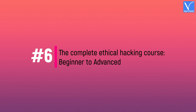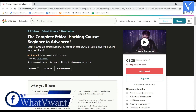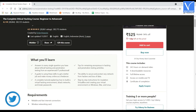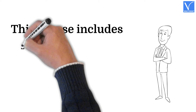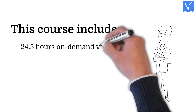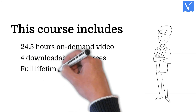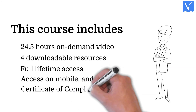Number six: The Complete Ethical Hacking Course — Beginner to Advanced. This is also one of the flagship hacking courses from Udemy, curated by veteran ethical hacking expert Ehrman Krapanik. The 24-hour course is delivered by a leader of the industry. It includes 24.5 hours of on-demand video, four downloadable resources, full lifetime access, access on mobile and TV, and a certificate of completion.